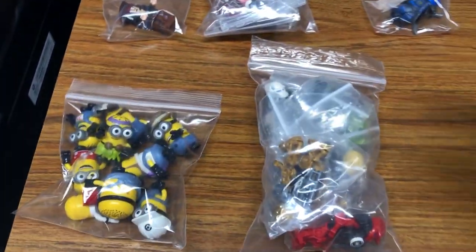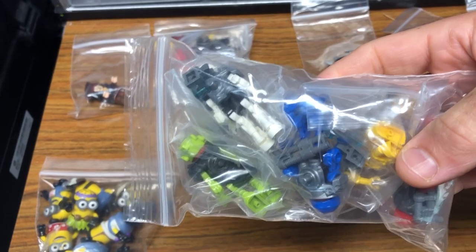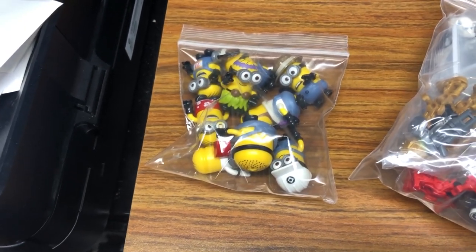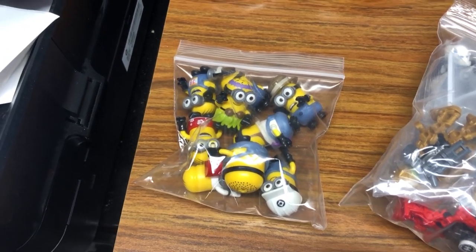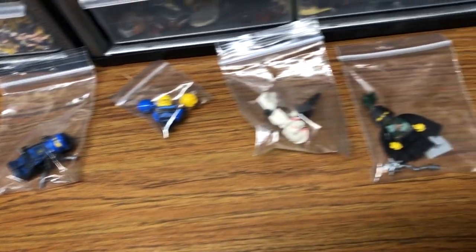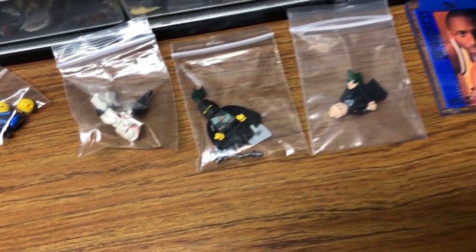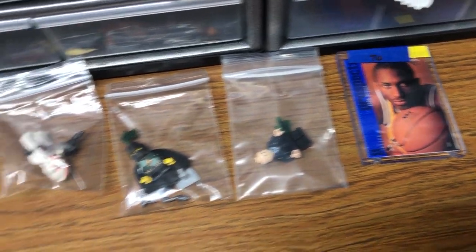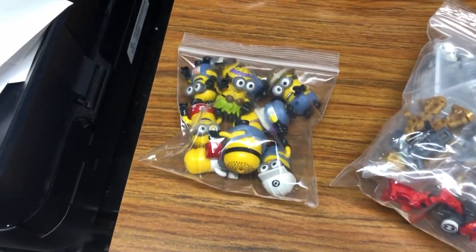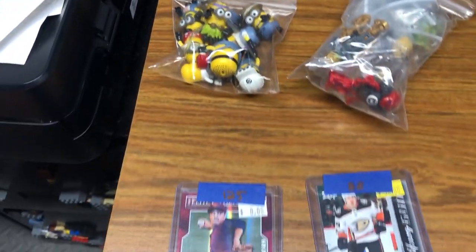Thursday morning — we sold all six of the Hero Factory guys, the mini ones. I just put those up yesterday and they sold within less than two hours. Make sure you list them correctly — those go under action figures. Do not title them minifigures because they're not. Lego holds the right to that term and I've had things taken down for trademark violations listing something as a minifigure that shouldn't have been. Sold those for about $13 bucks. And a Kobe Bryant rookie card for $35 bucks — and away we go.